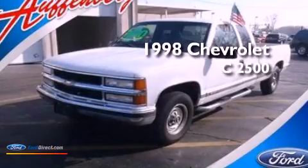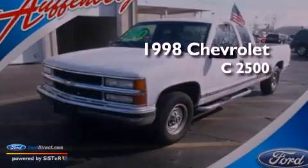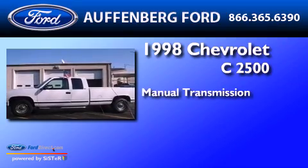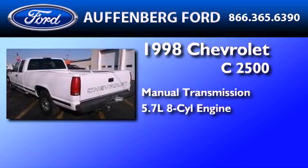This is a 1998 Chevrolet C2500. This truck has a manual transmission and a 5.7 liter V8.